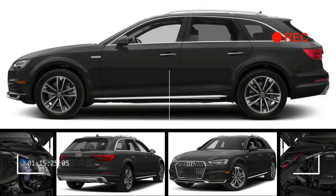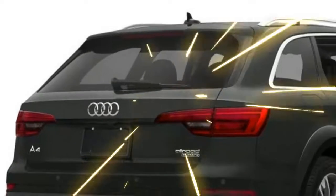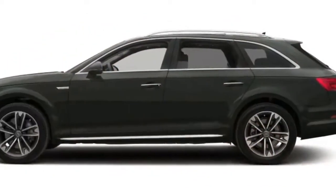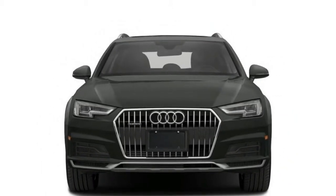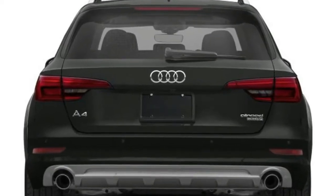The cabin is basically the same as in an A4 sedan, at least in front. The seats are good enough for road trips without complaint, and offer plenty of room in every direction. In the rear, there's about the same legroom as in the A4 sedan. There's 58.5 cubic feet of cargo space with the rear seat down, and 24.2 cubic feet behind the rear seat.